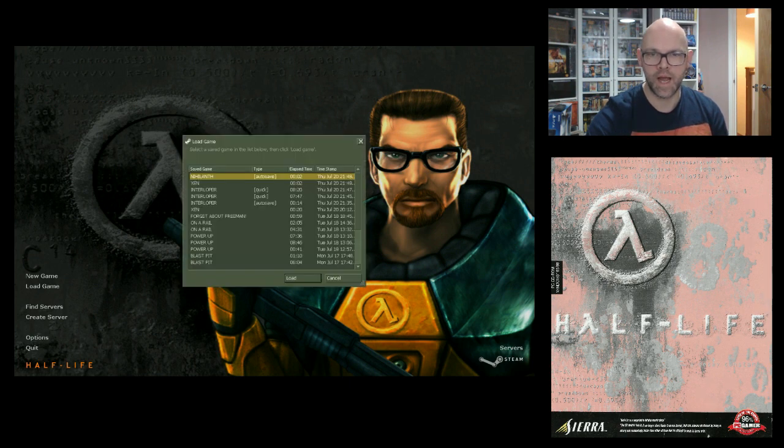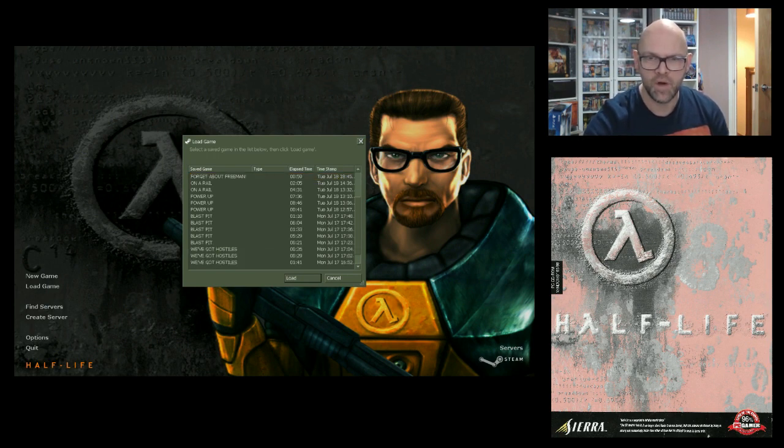I've saved on the last level, which is that top — I can't pronounce that, whatever the flipping hell that is. We've got Hostiles — that's a pretty good level, let's load that one up. I think that's the first time you meet the army.